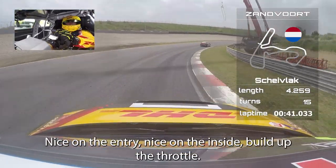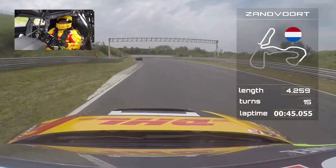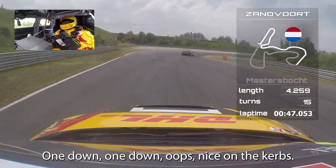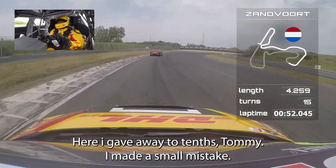Full throttle here at Slotermaker to the big balls corner, Schijflak. Nice on the entry, nice on the inside, build up the throttle. One down, one down — nice on the curbs here. I gave away two tenths, made a small mistake.